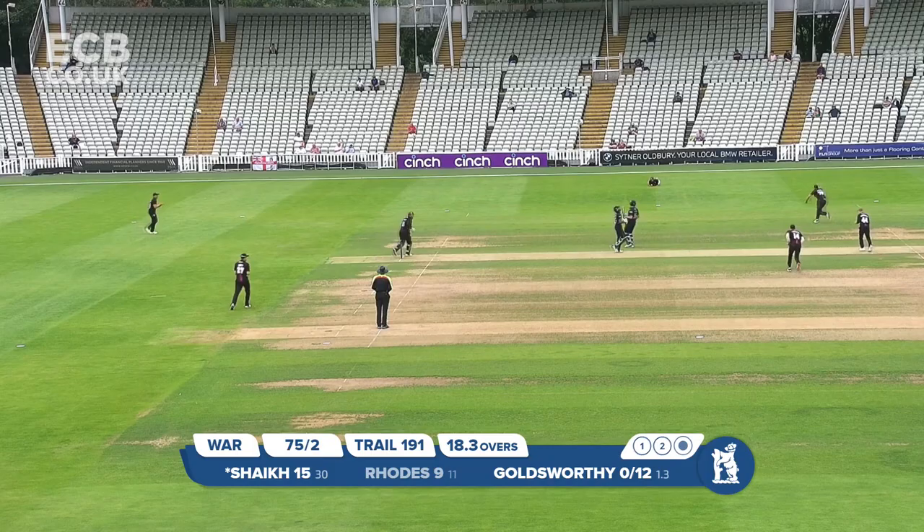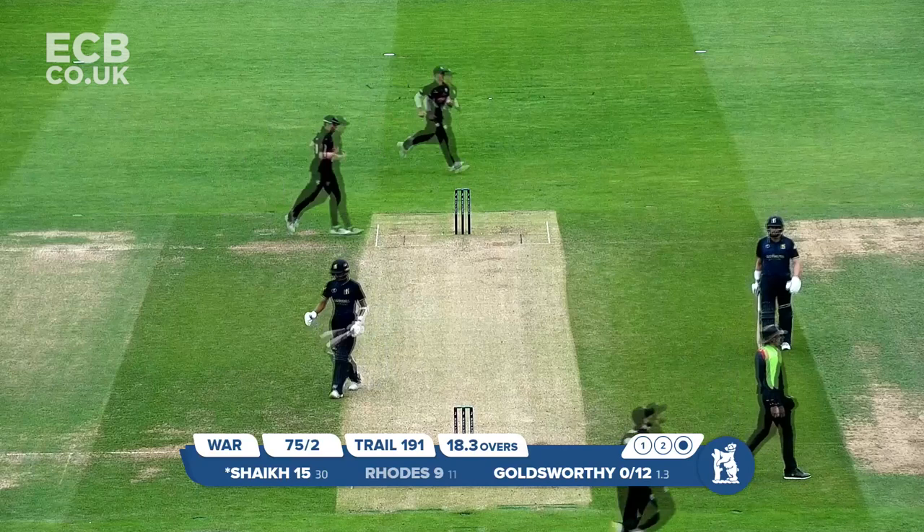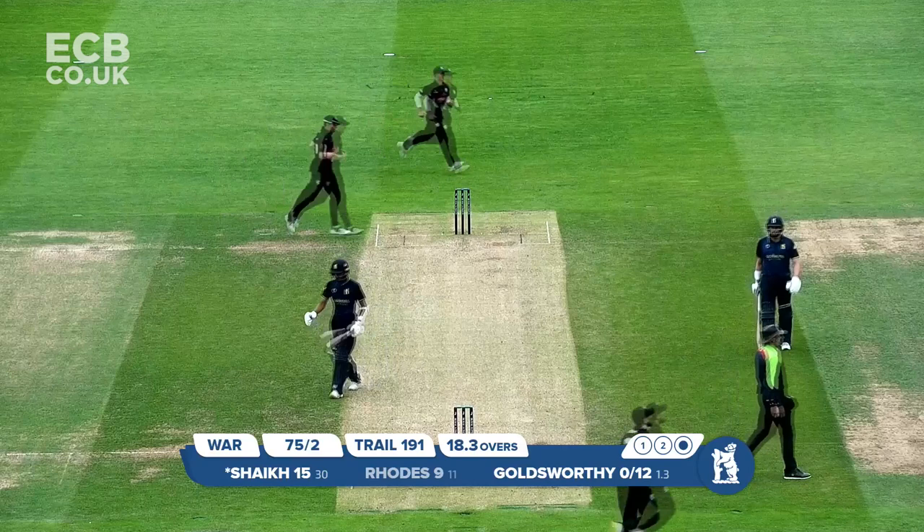Goldsworthy in again, floats it up, swept away in the air and finds the fielder at deep square — a tremendous catch, diving forward. It's Josh Thomas coming forward — it's a great catch. And Shaker's gone for 15.